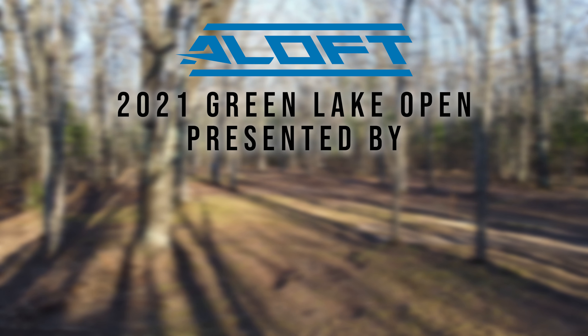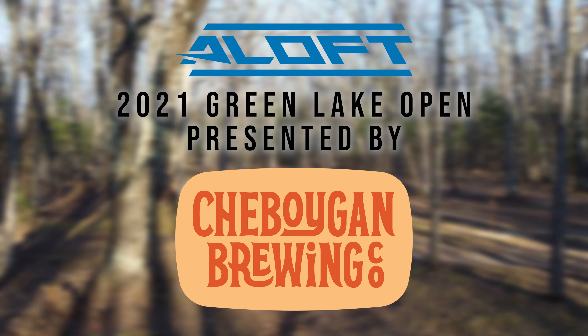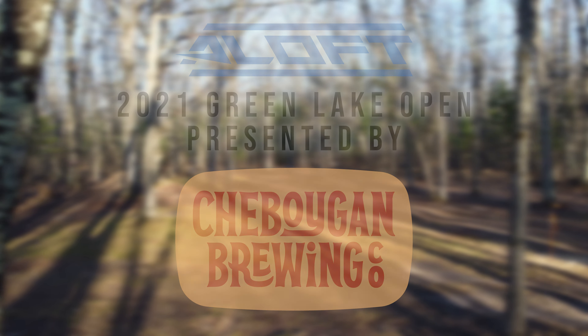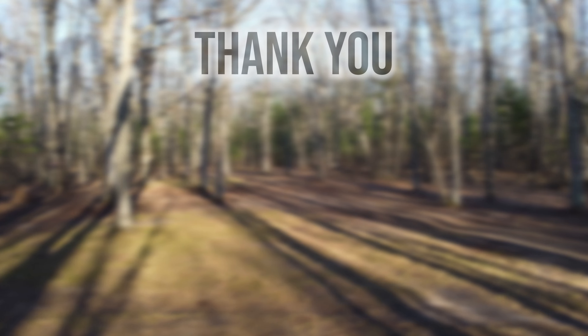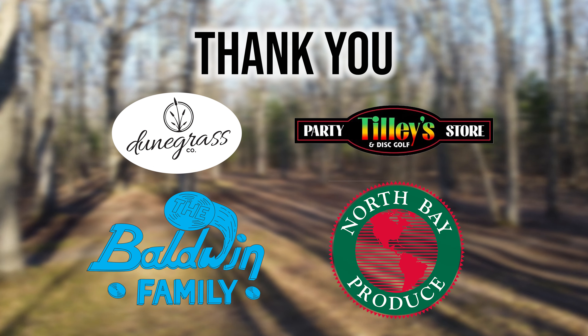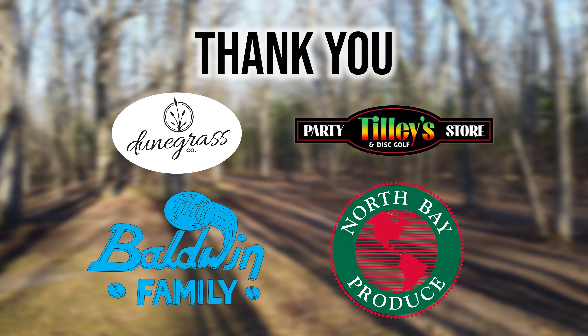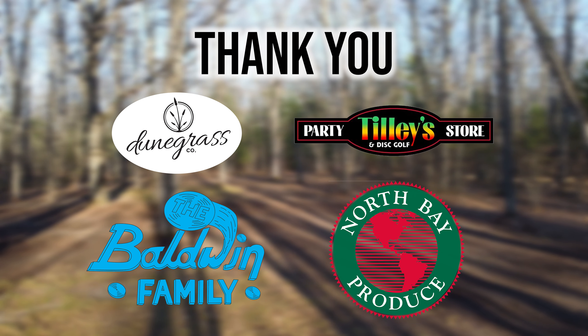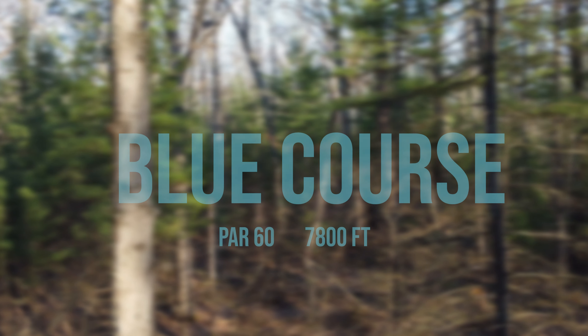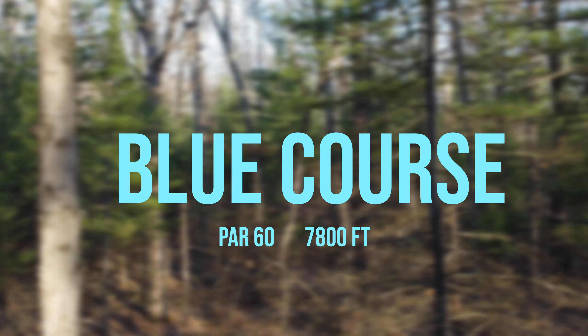Hey everyone, this is Cameron Benek, Team Aloft, and today we're going to be taking a look at the blue pin locations for the 2021 Green Lake Open presented by Sheboygan Brewing Company. The Green Lake Disc Golf Park was designed by 2009 Disc Golf World Champion Avery Jenkins. The blue course is a par 60 measuring at 7,800 feet.